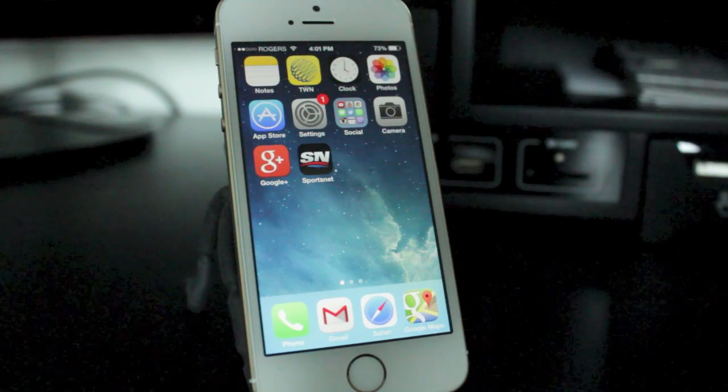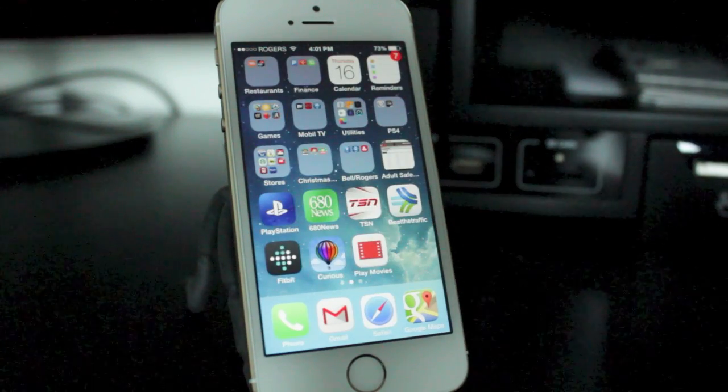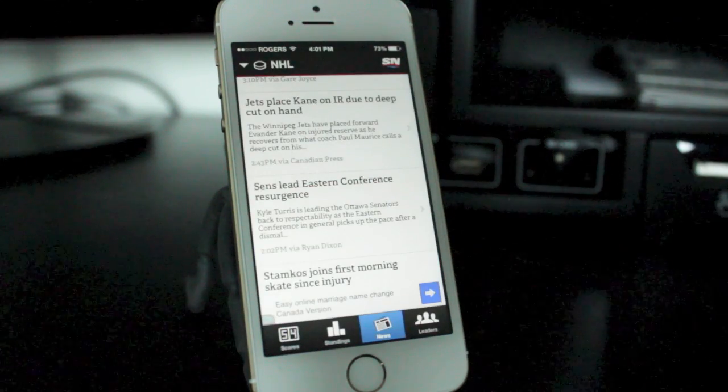Hey everyone, this is DHTV and today I've got another beginner video for you iPhone, iPad, or iPod Touch users out there. In today's video, I'm going to be showing you how to close apps that are running in the background. Let's get started.